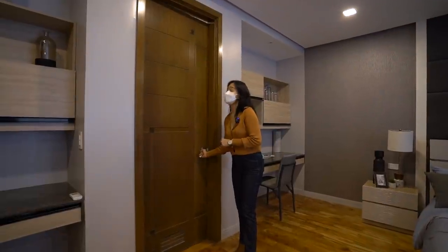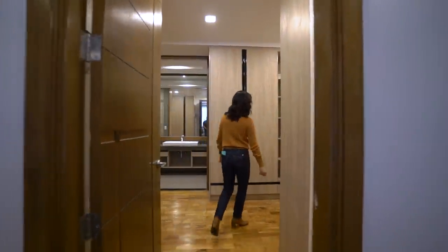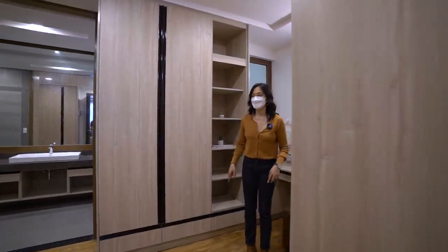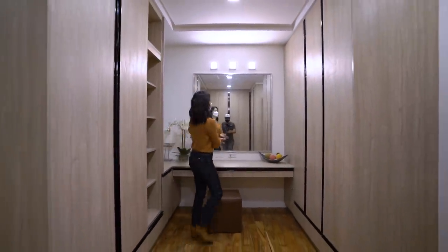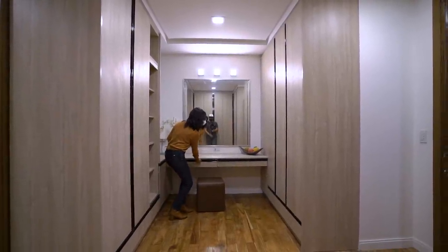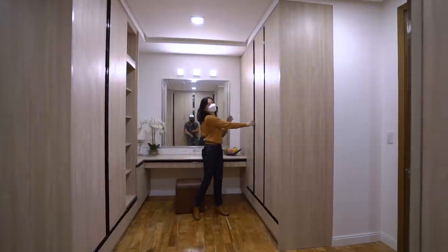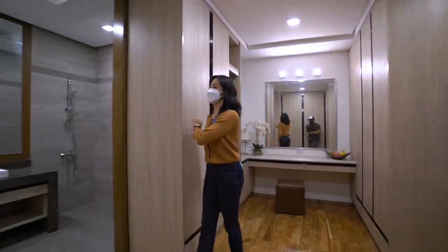This door leads to our walk-in closet and master toilet and bath. The narrow floor tiling runs from the master bedroom through the walk-in closet. You have built-in cabinets on both ends of the room and a really big vanity mirror. There are lots of cabinets and drawers, and you'll love the combination of wood and metal elements — very classic, never goes out of style.